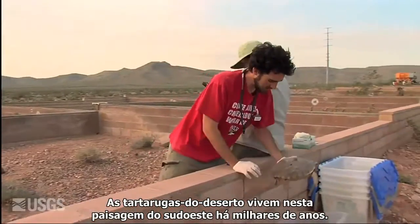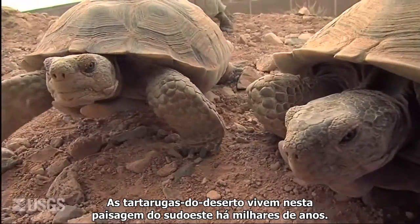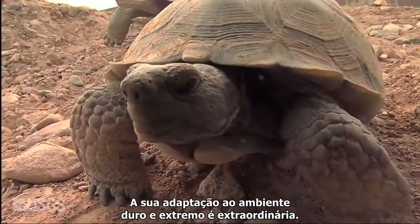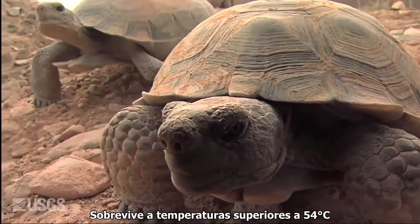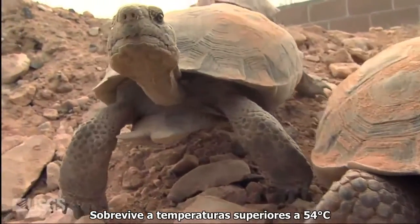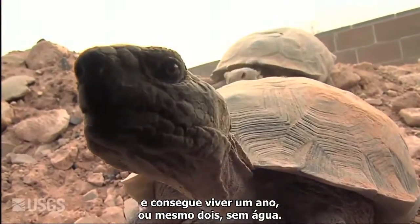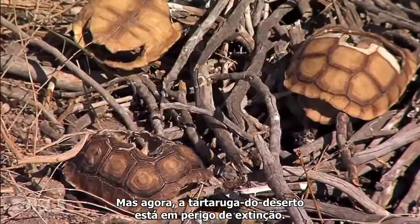Desert tortoises have lived across the southwest landscape for thousands of years. Their adaptation to its extreme, harsh environment is amazing — surviving ground temperatures greater than 130 degrees Fahrenheit and able to live a year or even two without water. But now the desert tortoise is in danger of extinction.